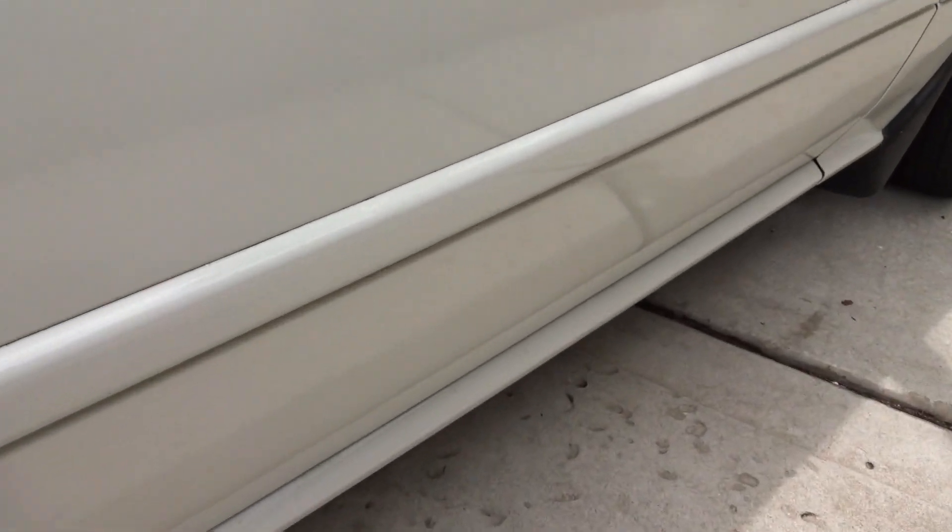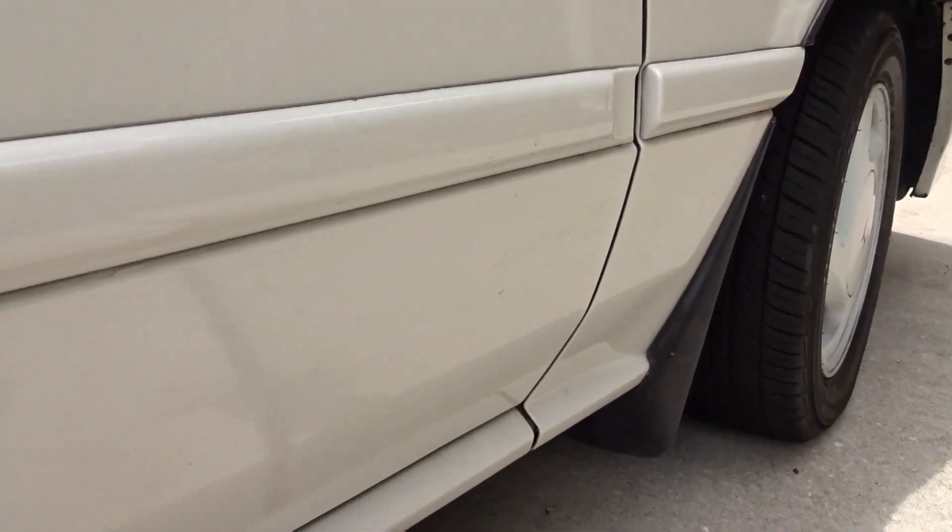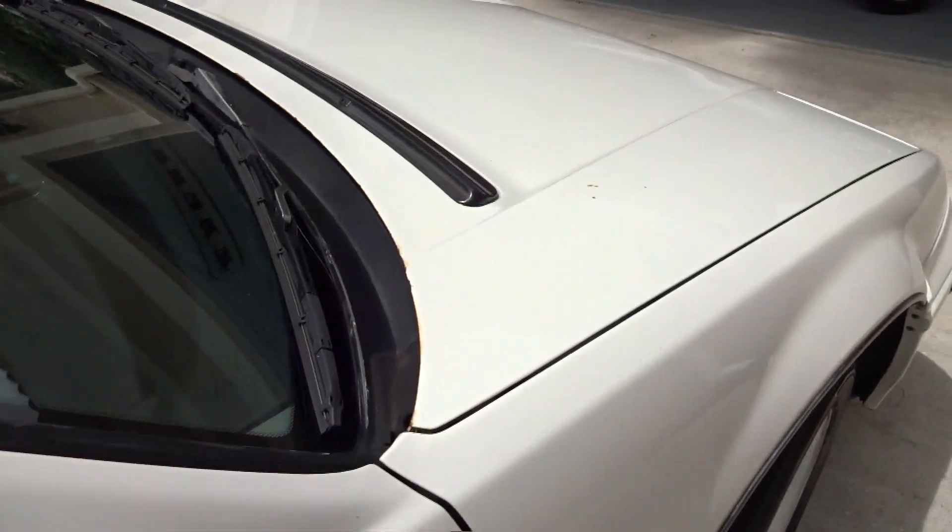The only areas that are really dirty — and it's not really bad for five days of driving back and forth in the dirt and mud — that's not that bad actually. You can see right through there it's pretty dirty, but up here on top of the car, no issues at all.